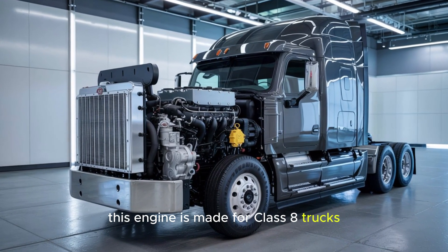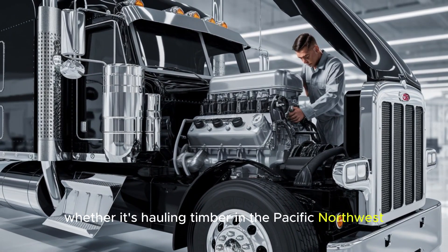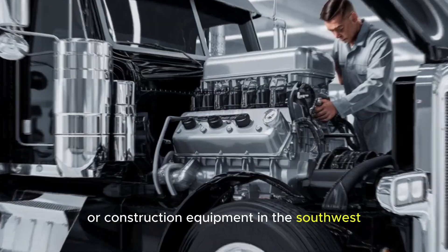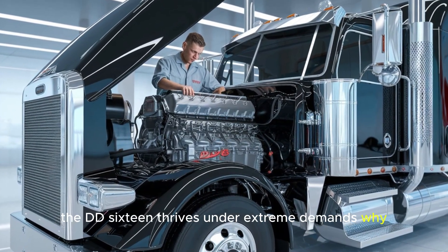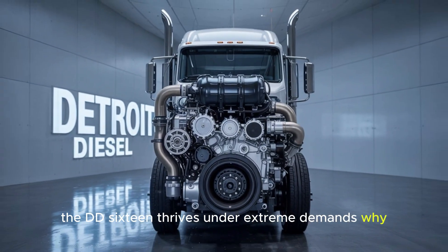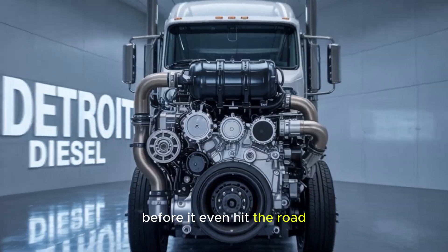This engine is made for Class 8 trucks, the heavyweights of the highway. Whether it's hauling timber in the Pacific Northwest or construction equipment in the Southwest, the DD-16 thrives under extreme demands. Why? Because it's been tested for over 1 million simulated miles before it even hit the road.